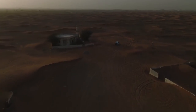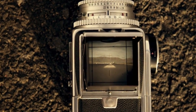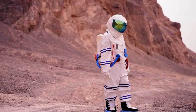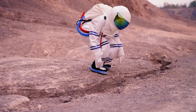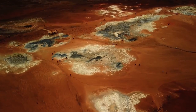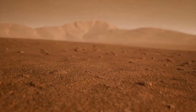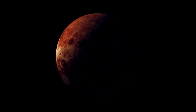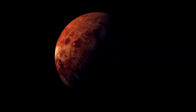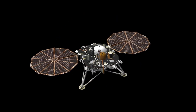Pluto's largest moon, Charon, further deepens the mystery. Unlike most planetary moon systems, Pluto and Charon are gravitationally locked in a binary orbit, each body circling a shared center of mass that lies in space between them. This gravitational interaction creates tidal forces that cause internal friction within Pluto's crust and potentially within its suspected subsurface ocean, generating heat and motion — forces that may be crucial in maintaining Pluto's geological, and possibly even biological, activity.